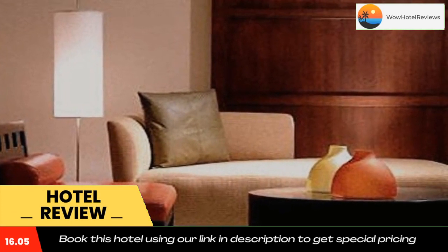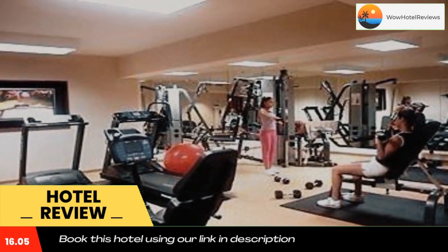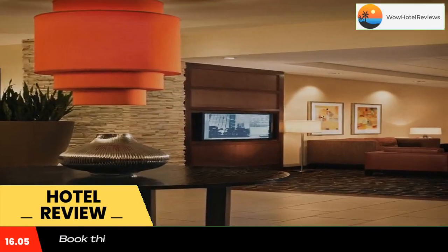The Courtyard Sherman Oaks is located at the intersection of the Ventura and San Diego freeways on Ventura Boulevard. Malibu Beach and Universal Studios Hollywood are a short drive away.